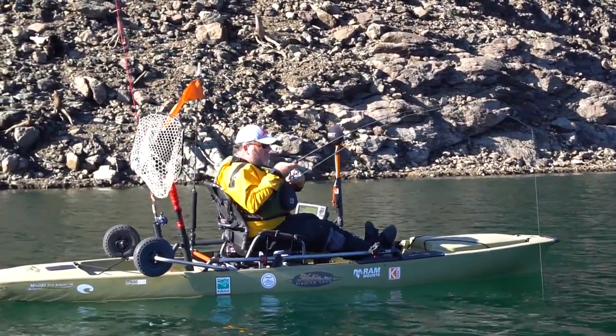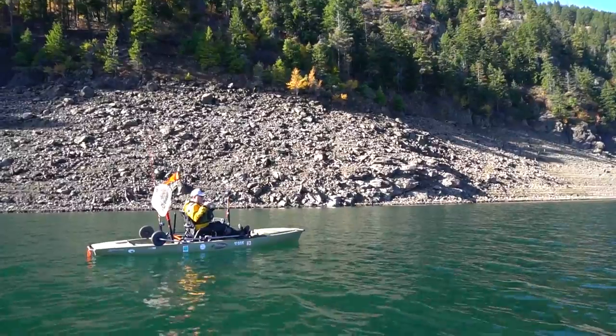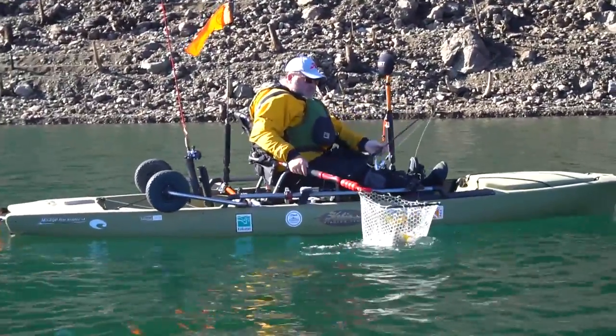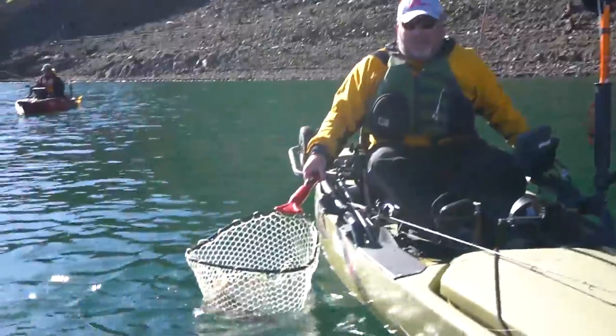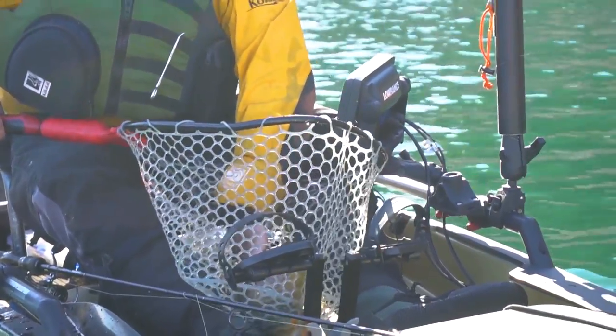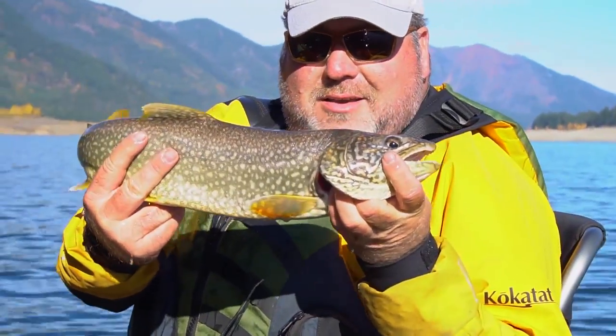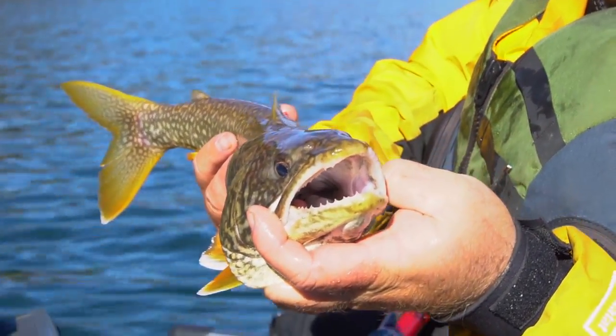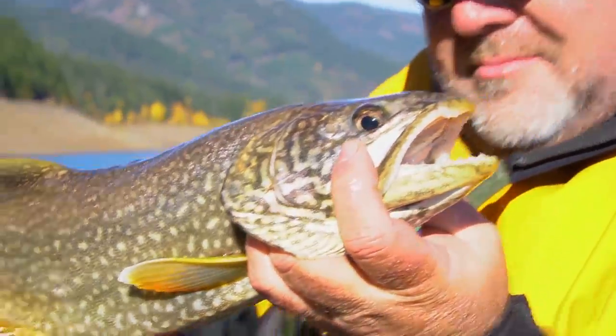Brad got bit on the jig right at the bottom — he wasn't even marking fish. First fish of the day. These fish can be 200 feet down sometimes. They have swim bladders, and when you're bringing them up you sometimes see them release big bubbles. Beautiful Mackinaw Lake Trout — see the nice white fins and that kind of golden color. It's called lake trout but they're really a char. Really cool looking fish, pretty patterns — that kind of gold almost orange on the fins, then white tips and those spots.